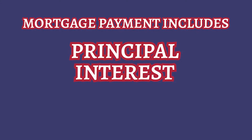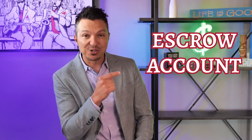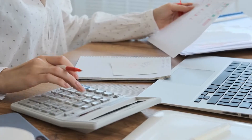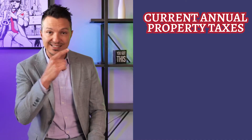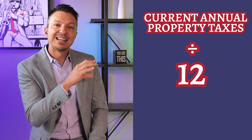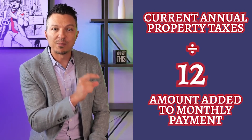For most of you, your monthly mortgage payment includes principal, interest, taxes, and insurance. The principal and interest portion is to pay back the loan, and the taxes and insurance portion is deposited into the escrow account. This is like a savings account for future tax and insurance payments. Your lender calculates how much is deposited monthly by taking your current annual property taxes and dividing by 12, and that amount is added to your monthly payment.